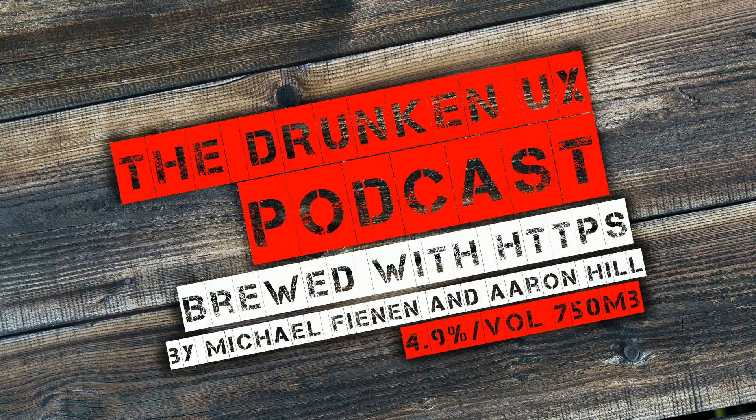Good evening, this is episode number 14 of the Drunken UX podcast. This evening we are talking about design philosophy. I am one of your hosts, Michael Feenan, and I'm your other host, Aaron Hill. Be sure to check us out and connect with us on Twitter and Facebook slash Drunken UX, and on Slack at DrunkenUX.com slash Slack to sign up.